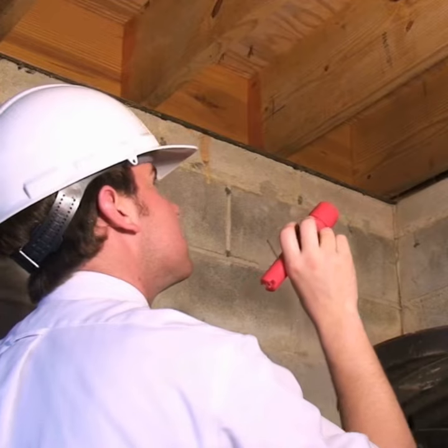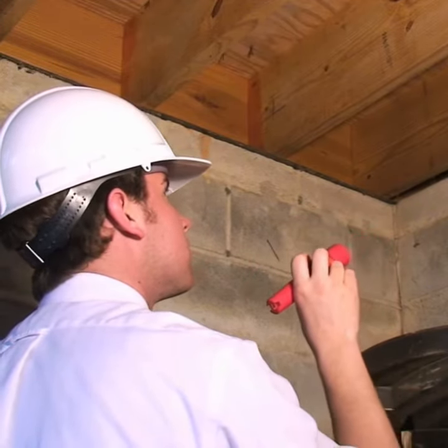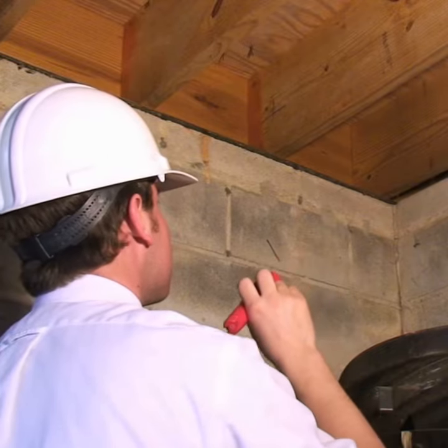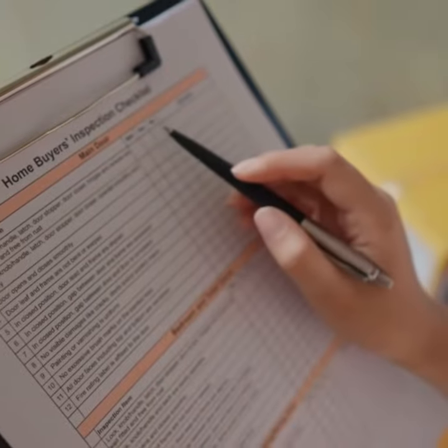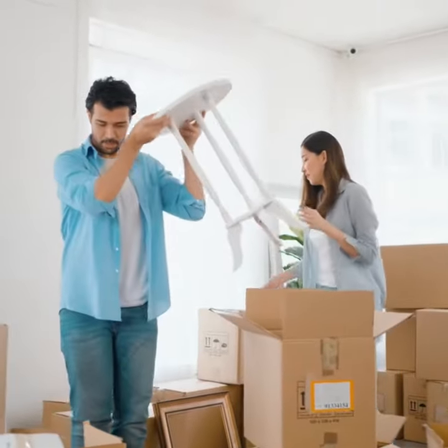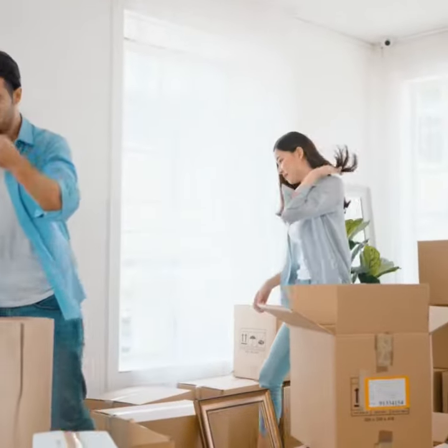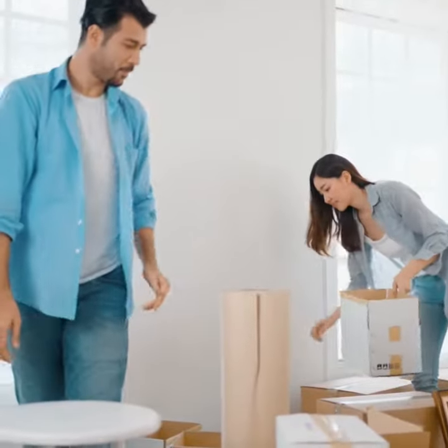But don't freak out. A professional home inspector who knows the unique challenges of Central Florida homes can help you navigate these potential issues. They'll provide a comprehensive report to ensure your dream home is a safe and sound investment. So Central Florida house hunters, stay vigilant, get a trusted inspection, and you'll be well on your way to finding the perfect home in this beautiful part of the world.